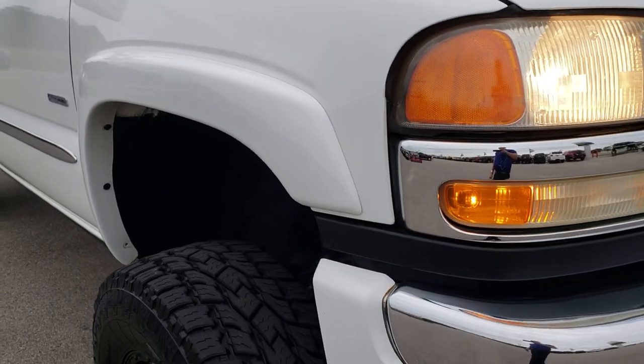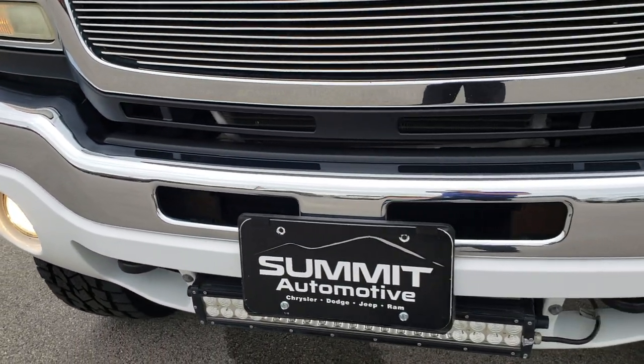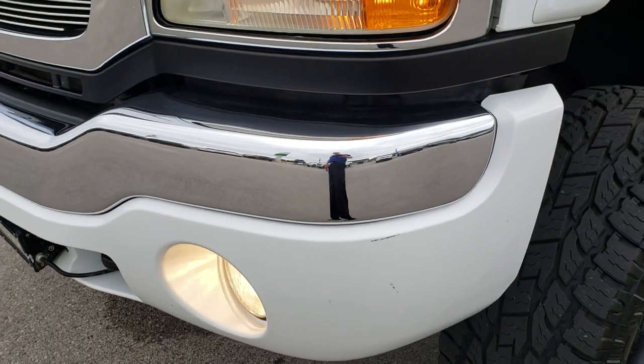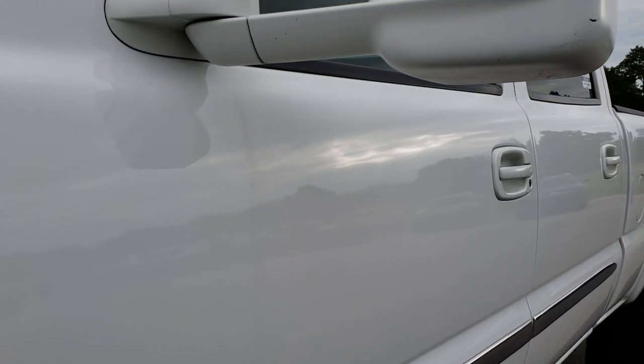This truck has the 6.6 liter Duramax diesel with the LBZ motor, which is the highly sought after pre-emissions diesel. This is the last year that they had the LBZ, and it was also the last year before all the emissions equipment — which is why they are so sought after.